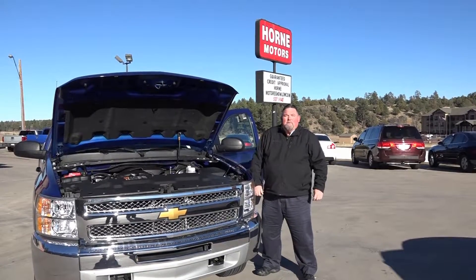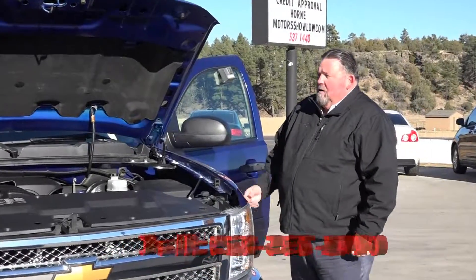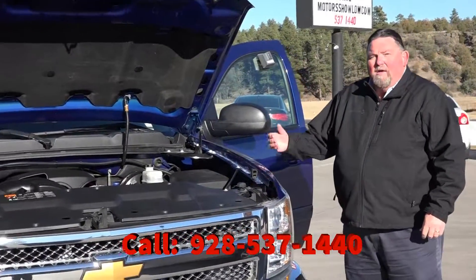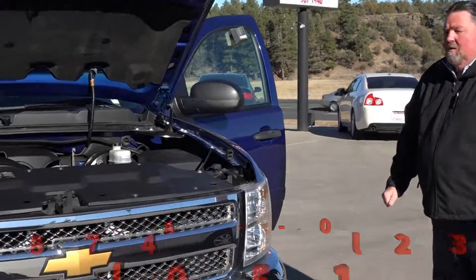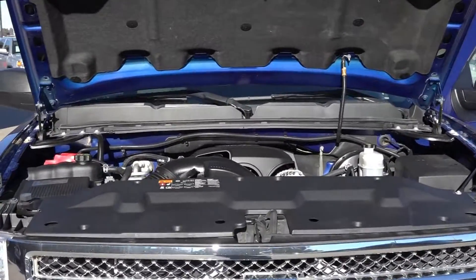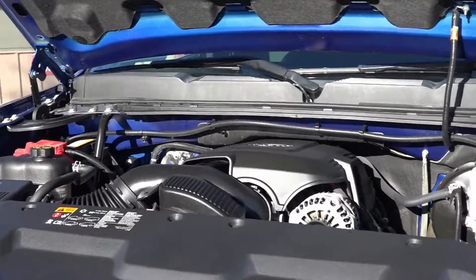Good afternoon folks, my name is Ray and I want to welcome you to Horn Motors. Here today we have a 2013 Chevy Silverado with a 5.3 V8 engine. It's got 355 horsepower and 383 pounds of torque for towing and acceleration.